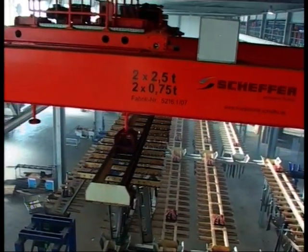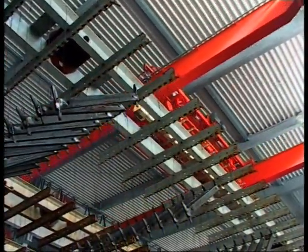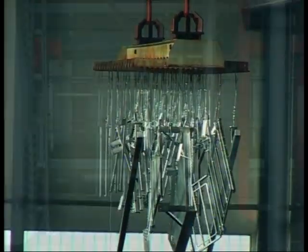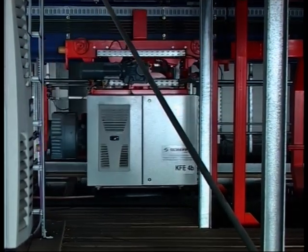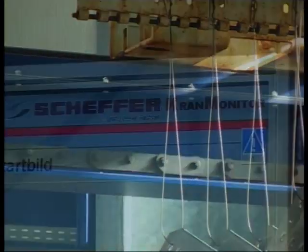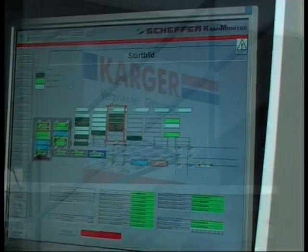The complete transport system from one source, that happens with just one supplier, where you have absolute confidence and which you see as a reliable partner. The management of the Kager Company Group has this trust in us and we have delivered a standardized program of components for the fully automatic transport system of a hot-dip galvanizing plant.